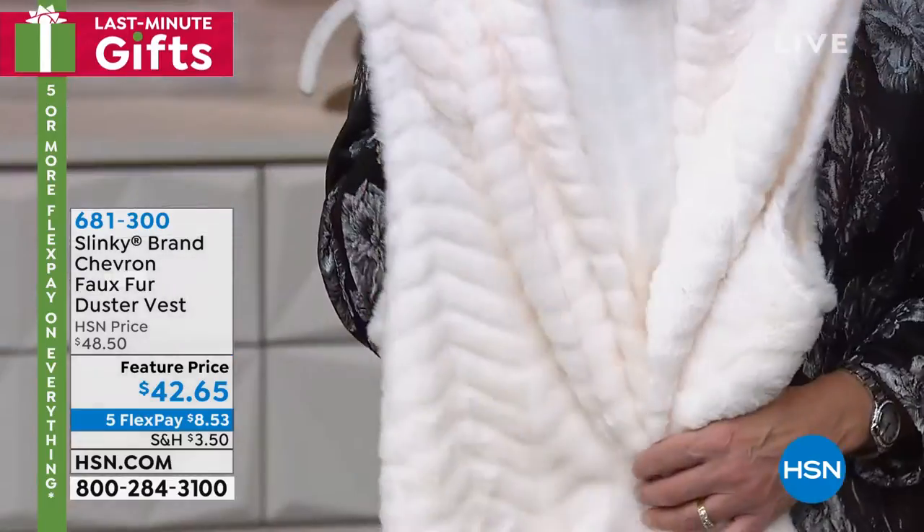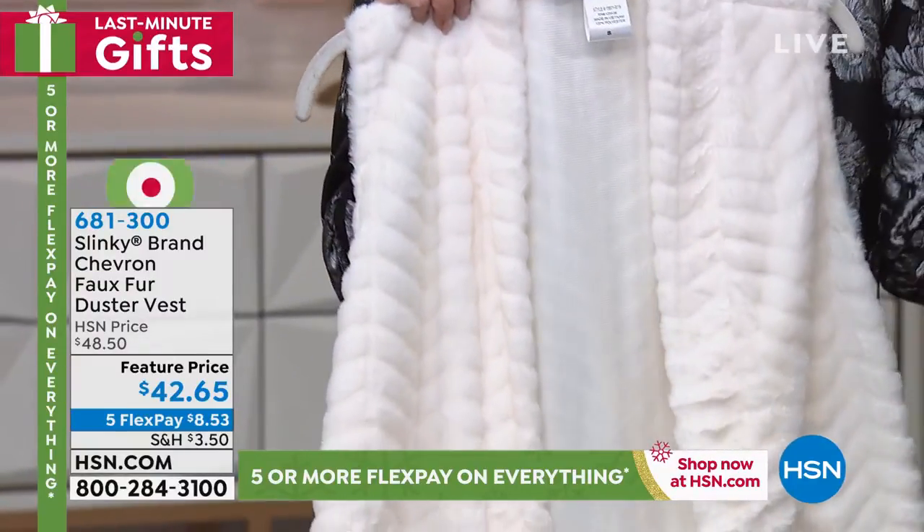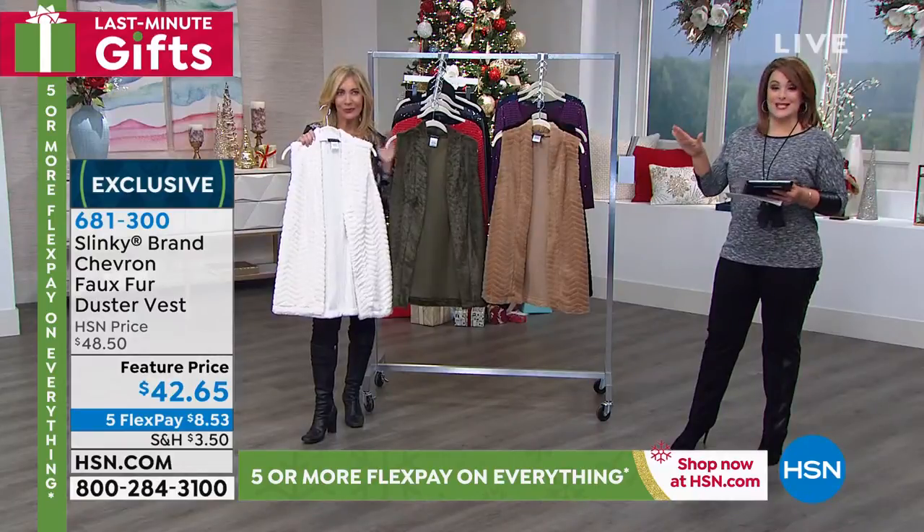Jackie's faux fur is the softest, most amazing — it's not needy faux fur. You don't have to baby this stuff. You can hand wash it at home. Wait till you see the girls in this look.